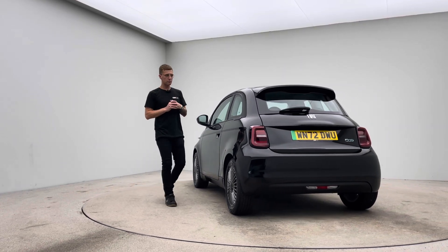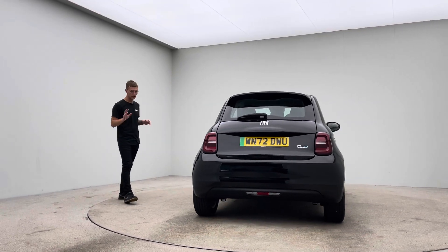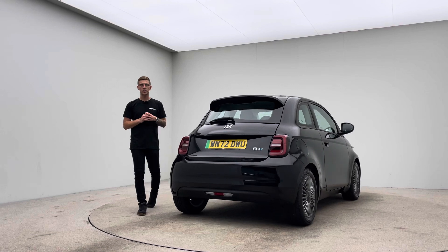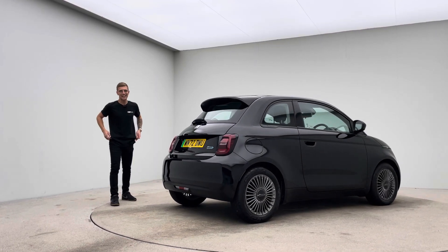In a short while we'll get a little bit closer with the camera, but to give you an idea: no dents, no scratches, no scuffs to the bodywork, the alloy wheels free of any blistering, any corrosion, any kerb damage, and the inside of the vehicle free of any rips, any tears, any burns.